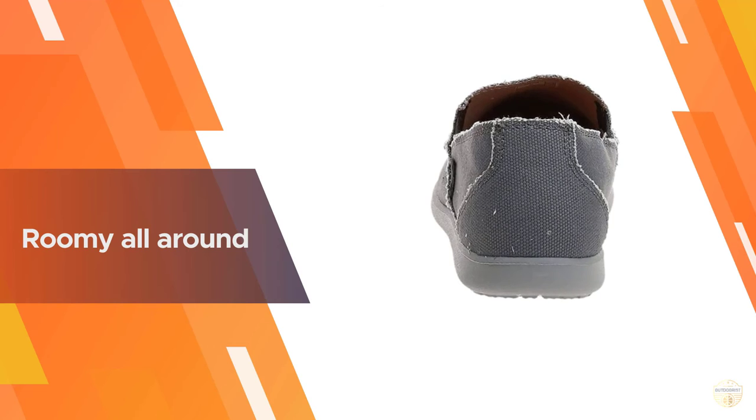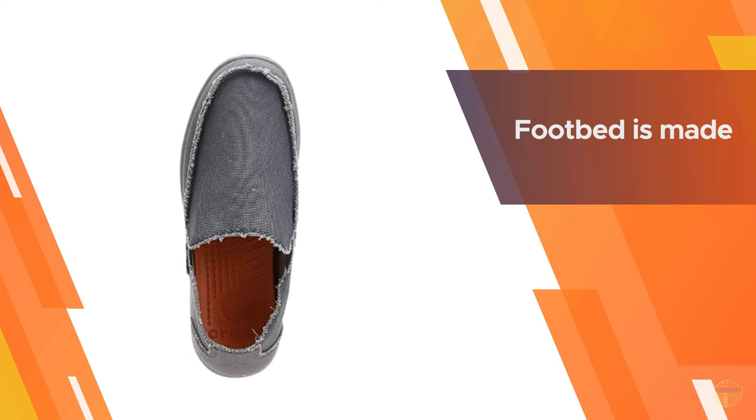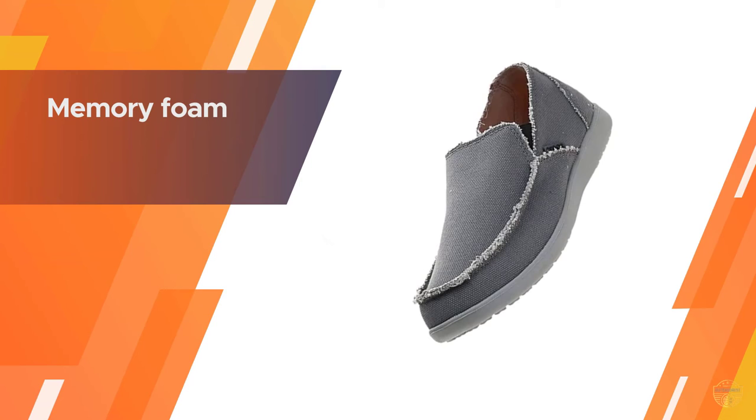The footbed is made of memory foam placed over a base made of Croslite foam — that's foam on foam action — for superior cushioning as you walk or stand all day long.